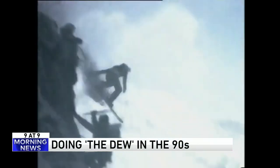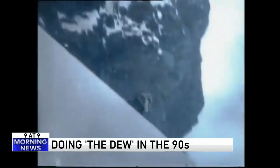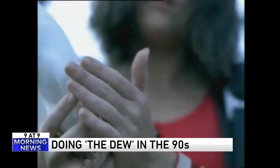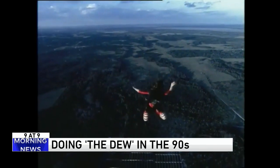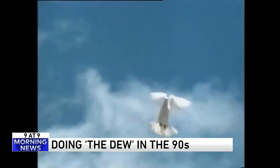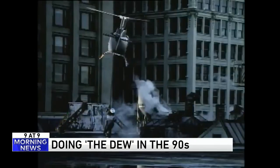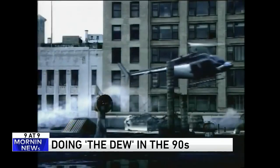Number two: have you ever wondered what it looks like when models perform extreme sports to 90s alternative rock? It takes about 40 seconds for them to tell you this is a Mountain Dew ad — it's from 1997. The song is "Thank Heaven for Little Girls" from a 1950s musical, covered by Scottish band Ruby. That's a lot of yelling.